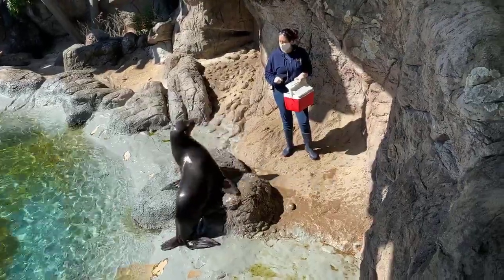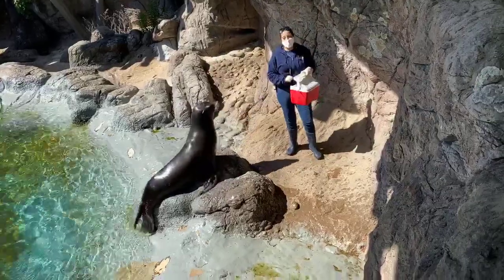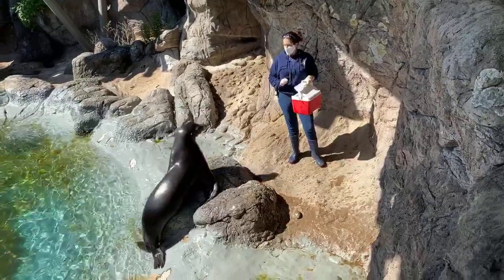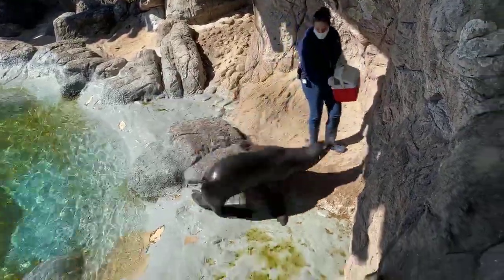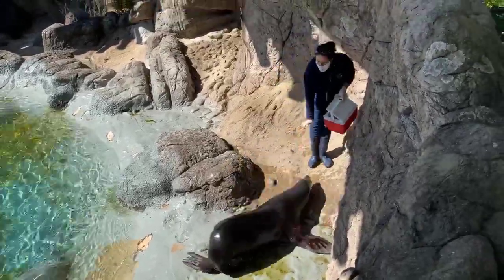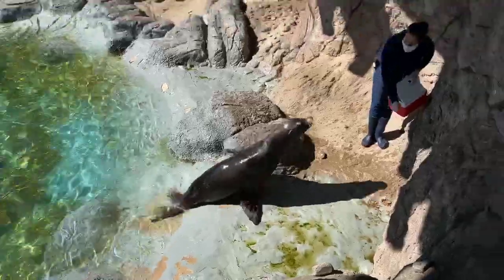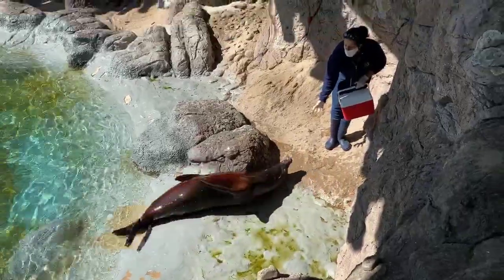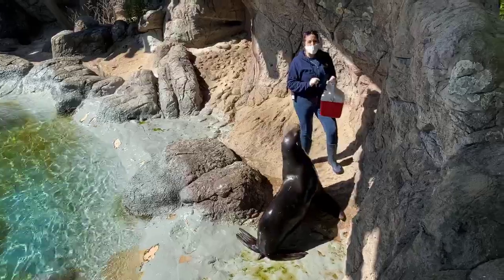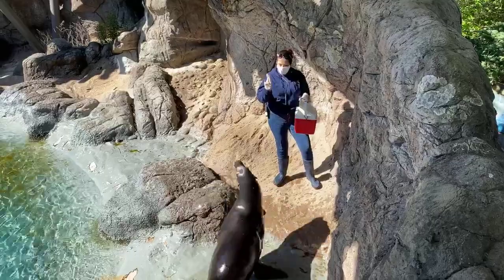We have a question from guests asking how old they are. Diesel and Owen are about five years old — they are teenagers — coming in at about 290 pounds. When they're full grown, they'll reach anywhere between 400 and 600 pounds, so they still have a lot of growing to do. Our harbor seals are 12 years old.